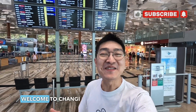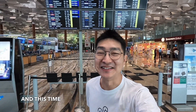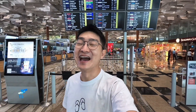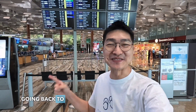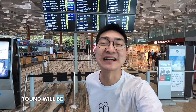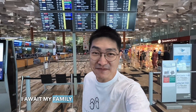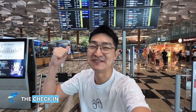Good morning travellers! Welcome to Changi Airport Terminal 3. I'm so excited this morning because it is the time of the year where I travel again, and this time round I'm going to a destination other than Malaysia. This is our yearly routine where we are going back to Club Med, but this time round it will be Club Med Bali. So join me as I await my family members who are going to arrive here at Changi Airport Terminal 3 for the check-in process.